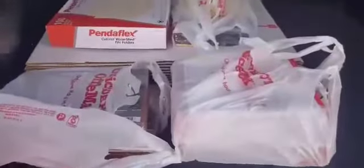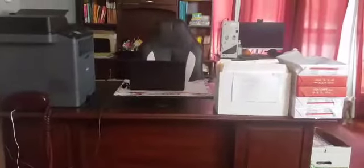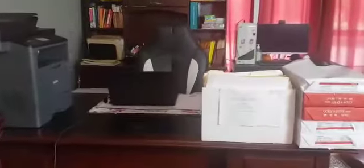Then I went straight home because I have to finish some stuff for the clients and I need to get them sent out. This is my little corner of the house where I do my office work when I am at home, and I have some boxes behind me.